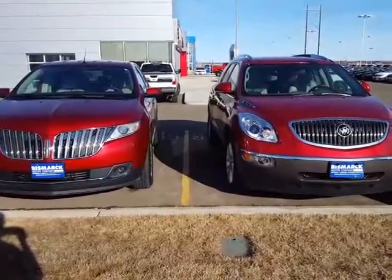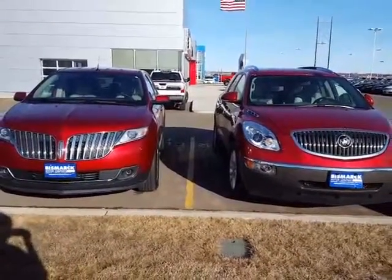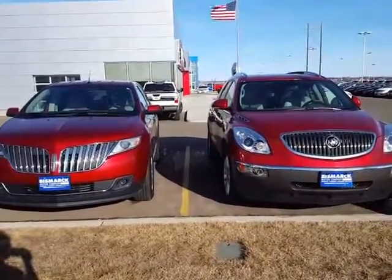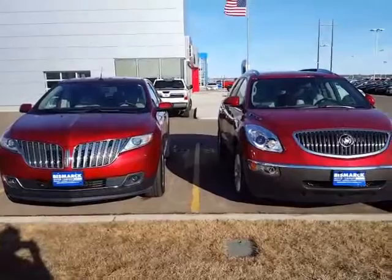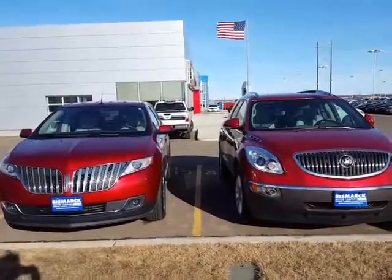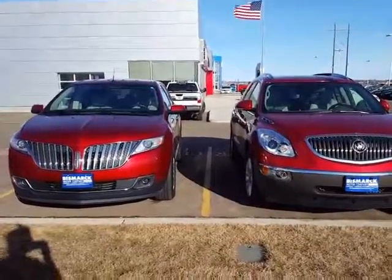Hi Sheri and Clint, this is Chandra. I know that Clint wasn't able to see the Lincoln or the Buick, so I thought this would be a good way to share the information. We've got a Lincoln on the left and the Buick on the right. I'm gonna hop inside and give you guys kind of an overview of the features.